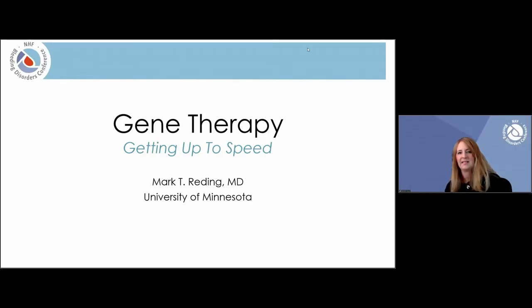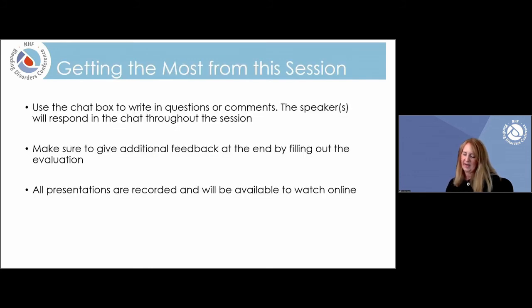Hi, my name is Brendan Hayes and I'm the Director of Education for Innovative Therapies at NHS. Welcome to Gene Therapy Getting Up to Speed. I'd like to introduce our speaker today, Dr. Mark Redding. He's the Director of the Center for Bleeding and Clotting Disorders at the University of Minnesota Medical Center.